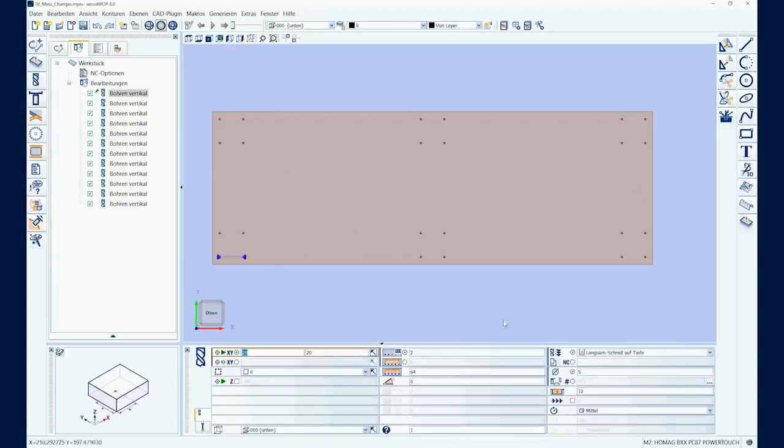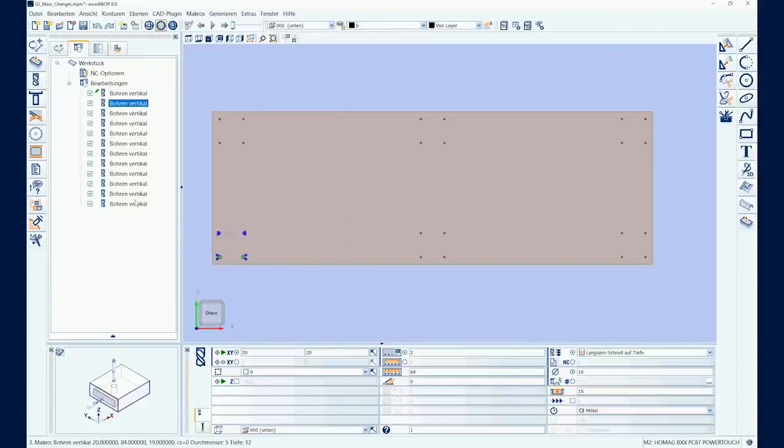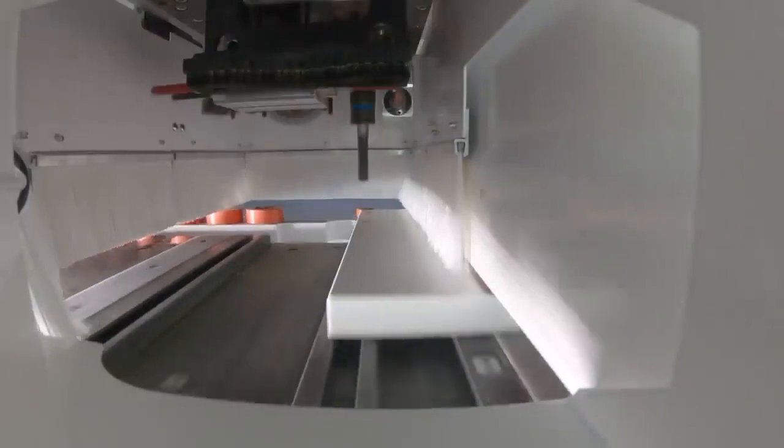With the transfer of parameter values, mass changes to editing macros can be made quickly and easily with just a few clicks. What that means for you? Saving time when creating or modifying programs. Taking my everyday work as an example: until now, I had to enter the depth of each borehole individually. Today, one entry is sufficient for 20 boreholes. There have also been some changes in the visualization — we now show the aggregates as a 3D model directly in WoodWop, giving you better visual control of programmed edits. Everything is 3D from now on.